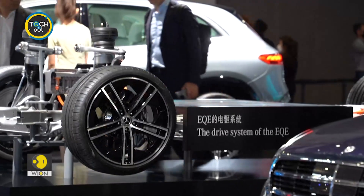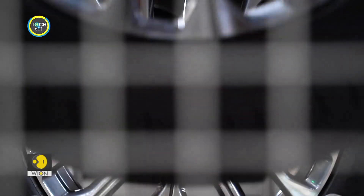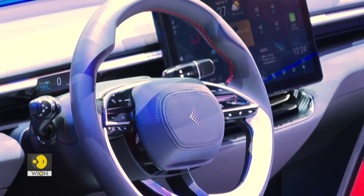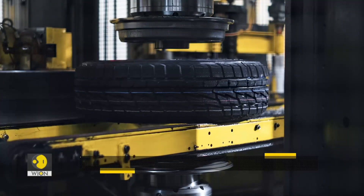Innovation in automotive technology has changed the way cars are designed. Mostly it's the upper body of the vehicle and the technology inside that have seen drastic changes. But now is the time to innovate with tyres.